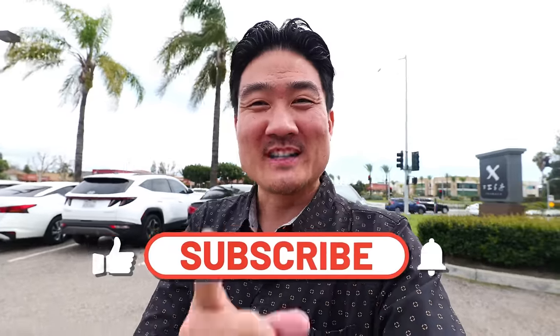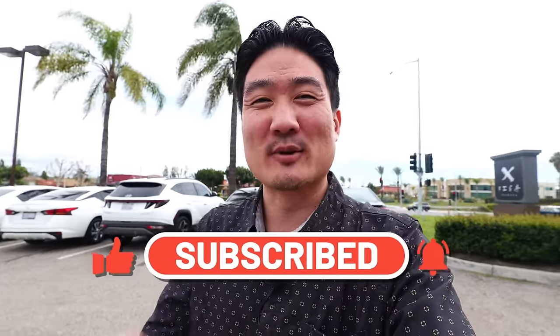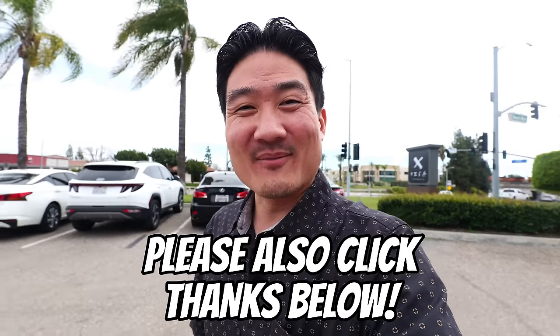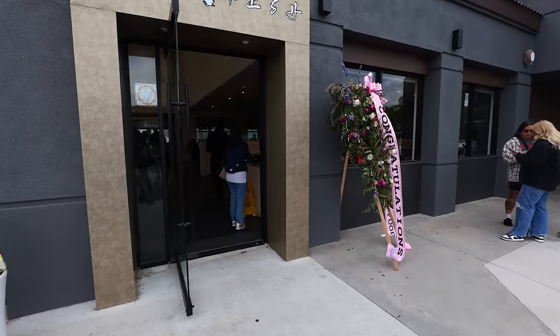If you're new to this channel, take a moment right now to hit that subscribe button as well as the notification bell, because I post these food and travel videos weekly — you don't want to miss out. In the meantime, I'm going to be walking into X Fish. It's about 2 p.m. and there's already still so many people. That's a good sign.